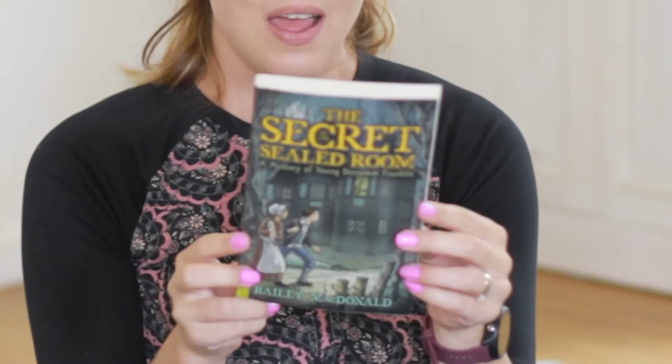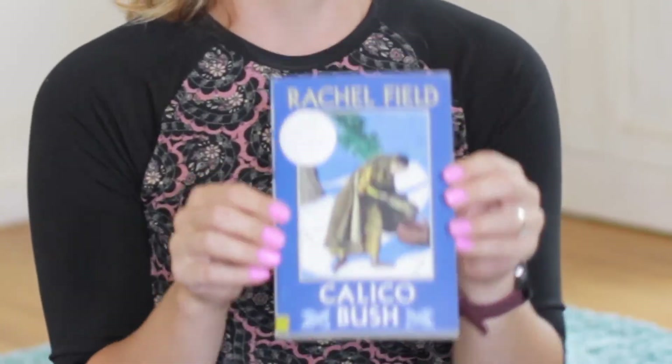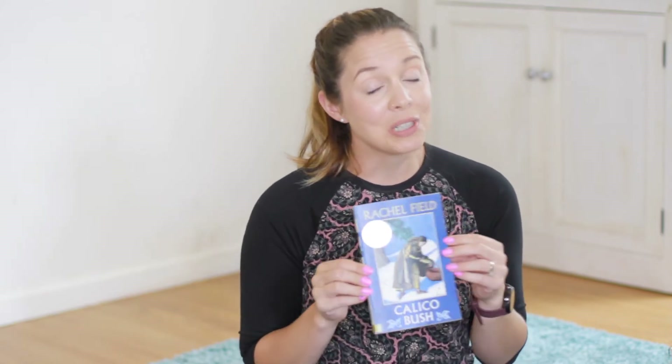Secret of the Sealed Room — this is totally historical fiction, but it was so interesting and really fun. It's like a pretend story of Benjamin Franklin as a child. It was actually really interesting, it kept us guessing, and was a real page-turner. Definitely recommend this one as well. And Calico Bush — I wasn't sure how I would feel about it at first, but about two-thirds of the way through it started to get really good, and by the end it was just such a good story. I totally recommend this book too.